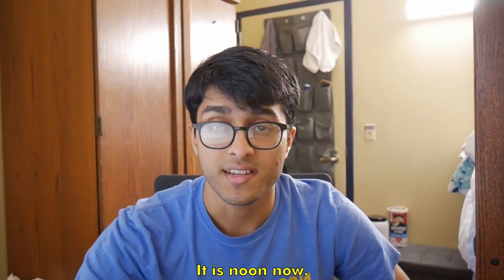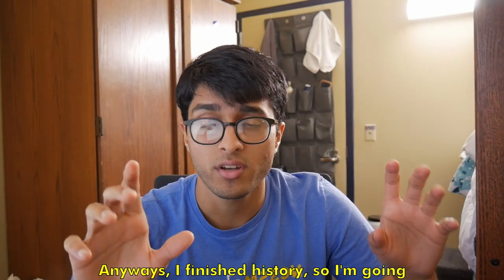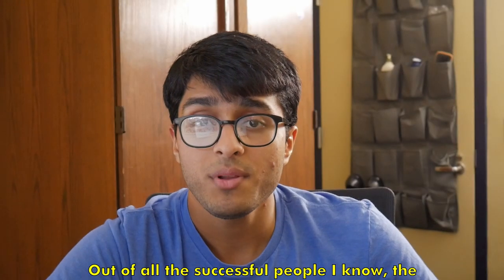I just finished up history — it's 12:15, basically noon. I'm going to go get lunch, but before I do, let's hear a word from the amazing sponsor of this video, Brilliant.org.